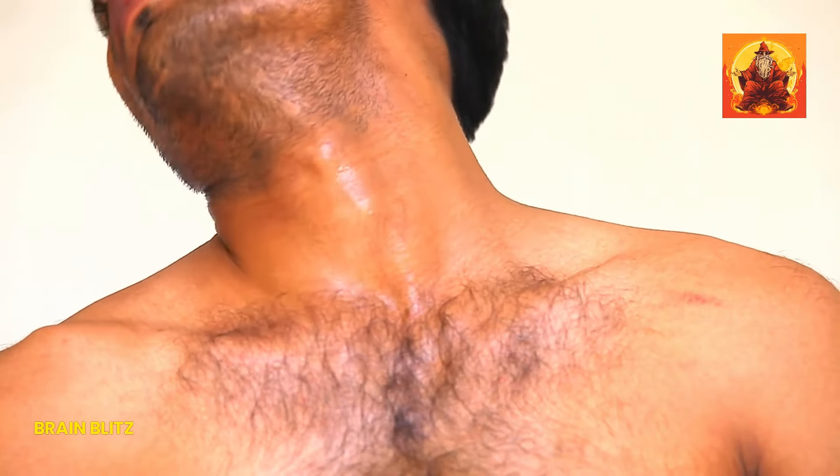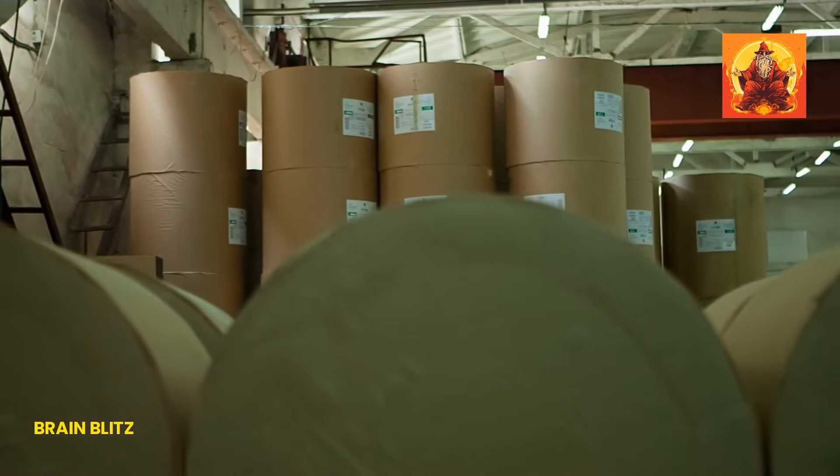Next, neck rolls are a great addition. Slowly roll your head from side to side in a circular motion, stretching and relaxing the neck muscles. Do this for a minute or so in each direction.